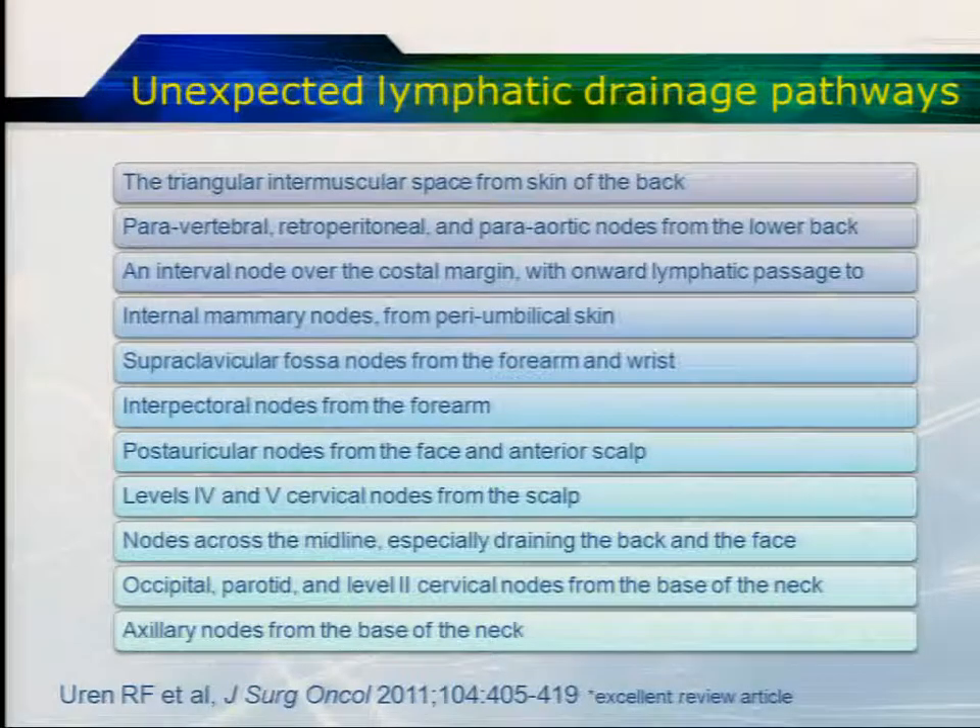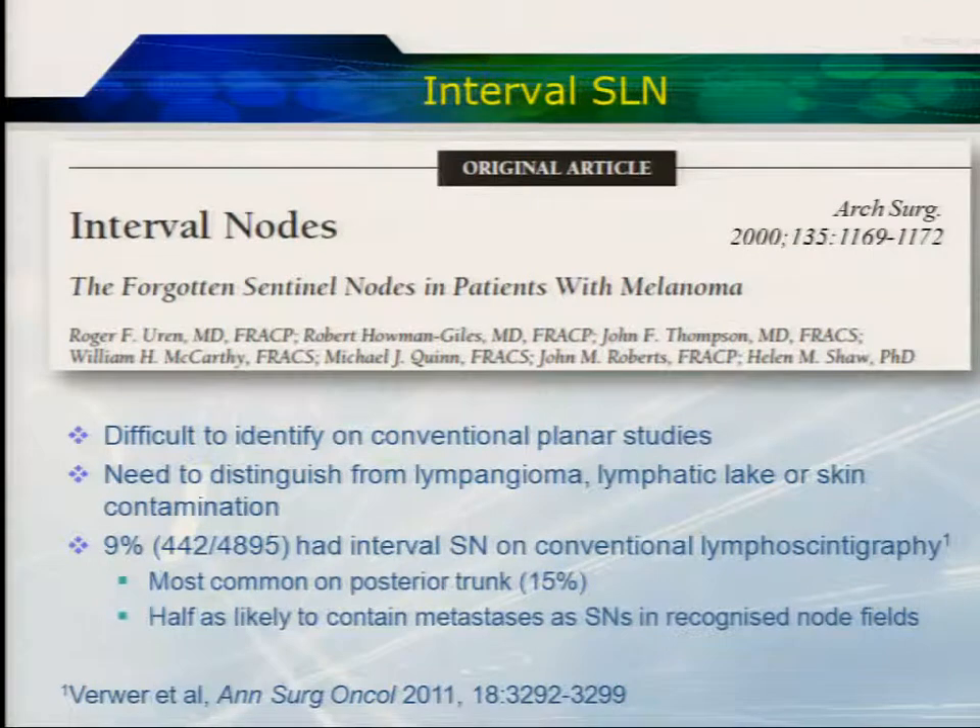There are many unexpected lymphatic drainage pathways which are very difficult to identify on planar imaging. The other role of SPECT-CT is to identify the so-called interval nodes — nodes between the injection site and the recognised nodal station — which are often forgotten about and are very difficult to identify on conventional studies. Sometimes you're unsure if it's a lymphangioma, a lymphatic lake, or even skin contamination. In this large series, 9% had an interval sentinel node on careful lymphoscintigraphy, and they were half as likely to contain metastases as sentinel nodes in the recognised basin, but remained of prognostic significance.